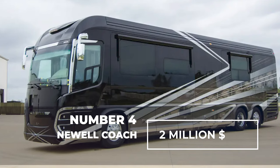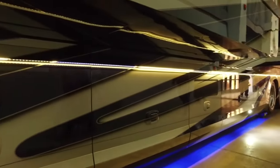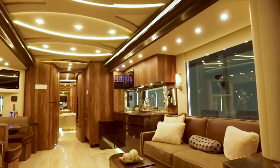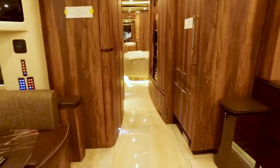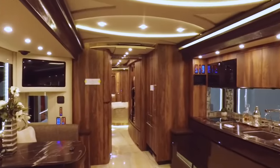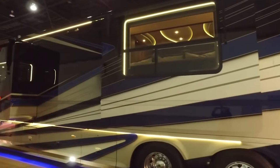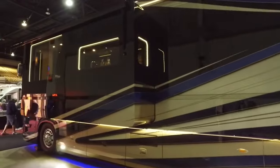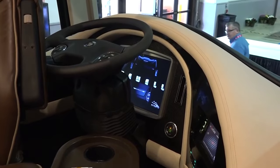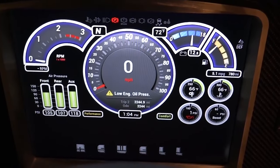Number 4: Newell Coach — $2 million dollars. The Newell Coach grabs attention with its length of nearly 14 meters and its interior resembling a royal suite. It is prepared to provide a complete experience for long journeys with its marble floor, double bathroom, large bedroom, and fully equipped kitchen. It also includes a washer, dryer, and two televisions. The exterior design catches the eye with the manufacturer's specially created vehicle paint using unique blending techniques. Special attention is given to the driver's comfort, with heated front seats that even have a massage function. The Newell Coach also features a lane-keeping system and a driving camera for enhanced safety.